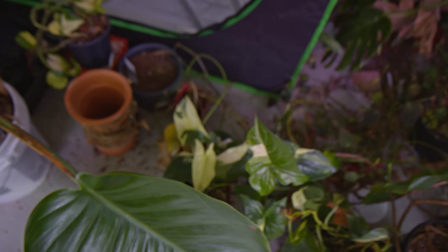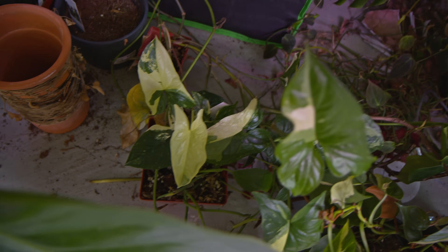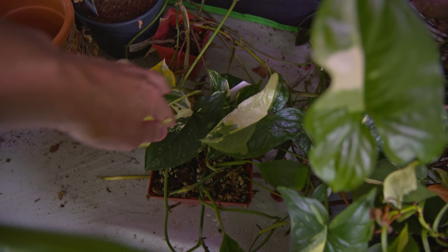Oh, look at this — I haven't seen this in a while. Look at the colors on this one. This is a Syngonium and oh my gosh, this one is almost completely white. That's pretty cool. That looks like a growth tip too.